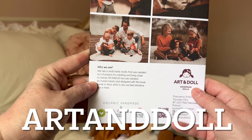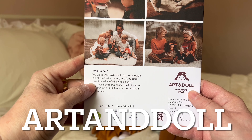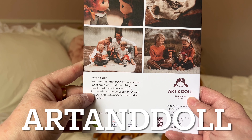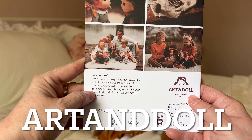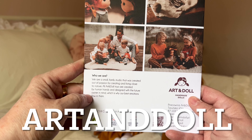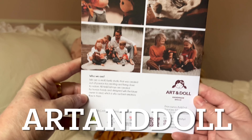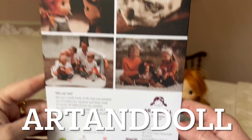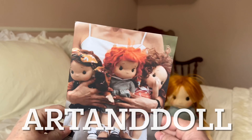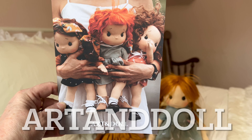It says: 'We are a small family studio that was created out of passion for creating and living close to nature. All Art and Doll toys are created by human hands and designed with the future owner in mind, which is why our best emotions flow through them.' Wow, super cute. Oh my gosh, they're just adorable.